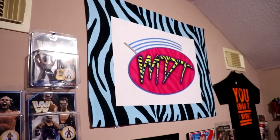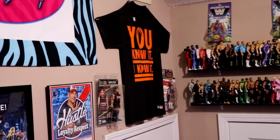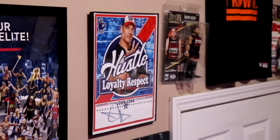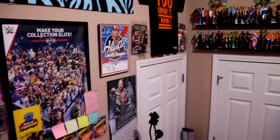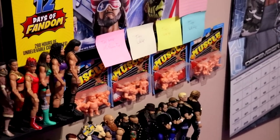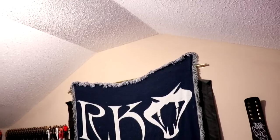On this wall you have the MDT flag, my Zack Ryder T-shirt autographed by him — he sent that to me personally. We have the John Cena autograph there framed, a Kevin Steen figure, a Kurt Angle figure that has an inside joke for me and my brother, a calendar, some little mini figurines that Mattel sent me, our Make Your Collection Elite poster. Also the giant RKO blanket that hangs up.